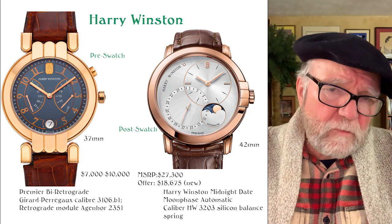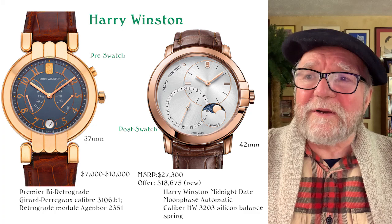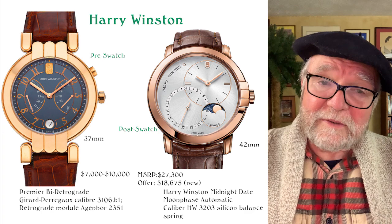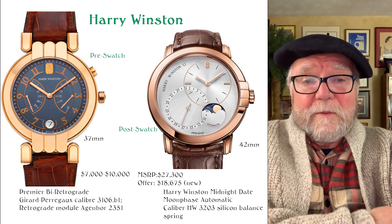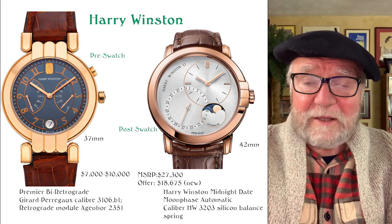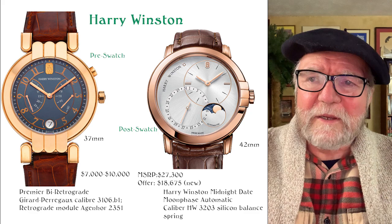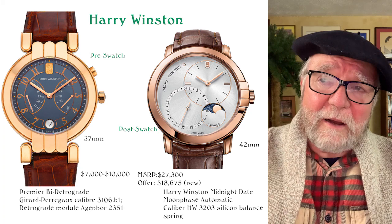The post-Swatch era is a little different — the Swatch Group owns them and wanted to put their own movements in. They have one used in the Harry Winston Midnight Date Moon Phase Automatic — Caliber HW 2303 — with a silicon balance spring. Swatch, along with Patek Philippe and Rolex, developed a silicon hairspring; Patek Philippe now has it in all their watches. The MSRP on this is $27,300, but I found a new one at Joma Shop for $18,000. These are not necessarily investment watches, but you can find some really excellent horology.